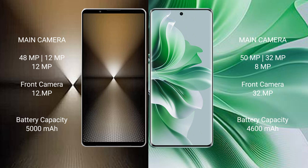The Sony Xperia 1 Mark 6 has a 5000mAh battery with 30W fast charging support. The OPPO Reno 11 Pro has a 4600mAh battery with 80W fast charging support.